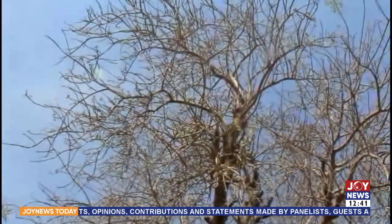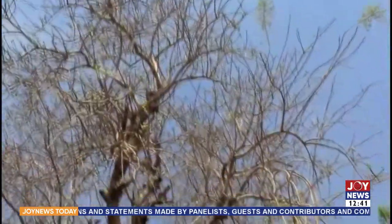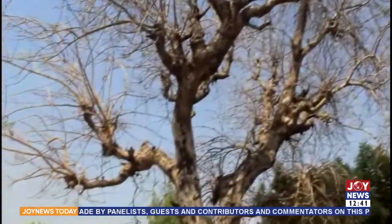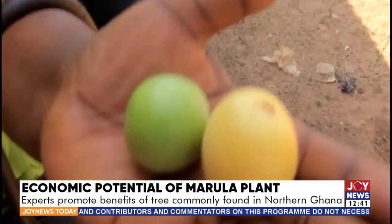The marula plant is native to the five regions of the north. Over the years, the leaves and the plants have been used largely to feed animals. Even though it has great economic potential, little has been done to tap its benefits.